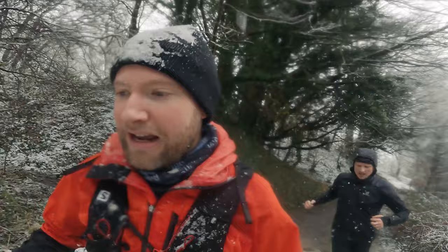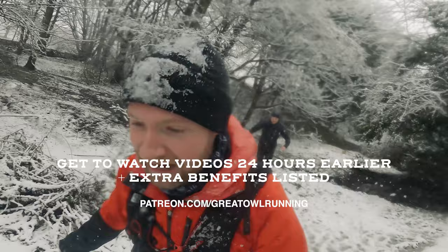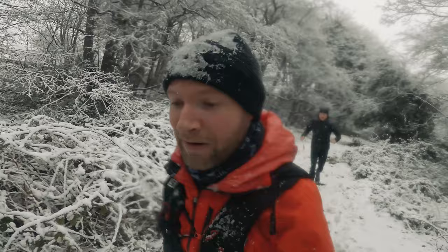Patreon pays for my website to be updated — whoa! — keeps the website updated, and gives me a bit more free time. Eventually it could give me some more free time to really push the great outdoor running brand.